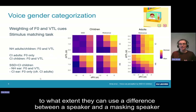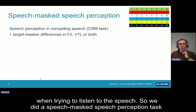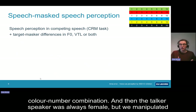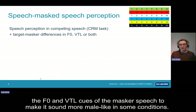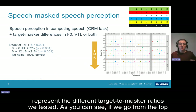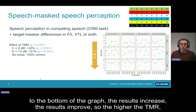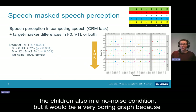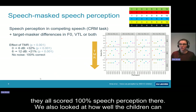Based on this information, we were wondering to what extent they can use a difference between a speaker and a masking speaker when trying to listen to speech. So we did a speech-masked speech perception task — a coordinate response measure task — where the children had to listen for a specific color-number combination. The target speaker was always female, but we manipulated the F0 and VTL cues of the masker speech to make it sound more male-like in some conditions. The different rows represent a different target-to-masker ratio. As you can see, going from the top to the bottom of the graph, the results improve — the higher the TMR, the better the children's results. In the no-noise condition, all children scored 100% speech perception.